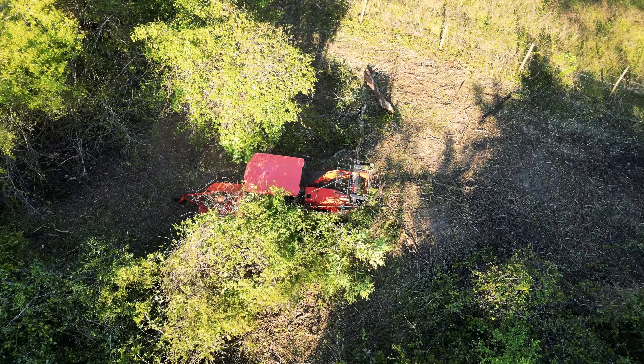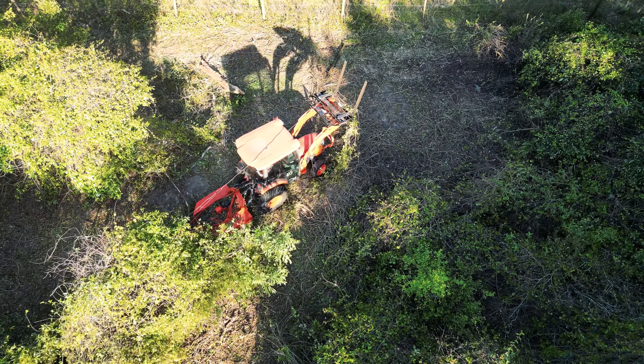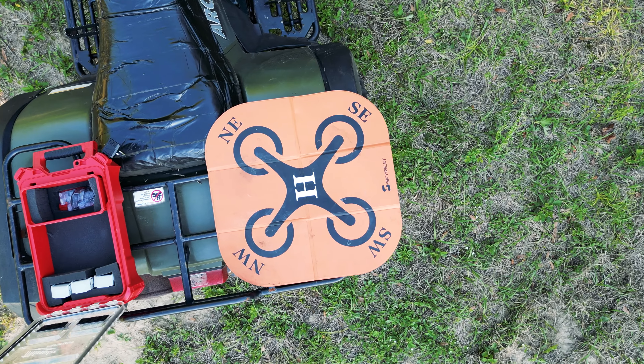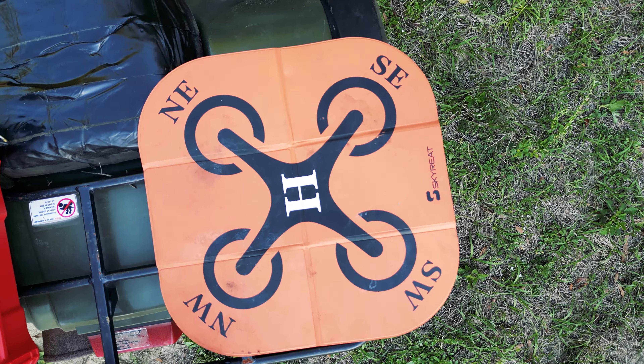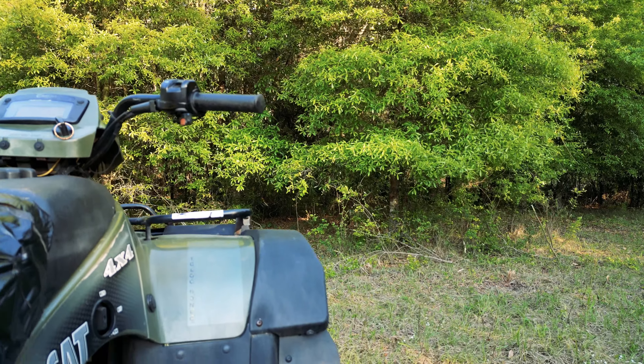This is Dana here at the 40 Acre Homestead. We're going to fly the drone back to its base pad and land on the mobile ATV landing pad we've got set up here. We'll see you guys on the next one — have a great one, bye!